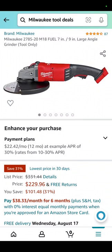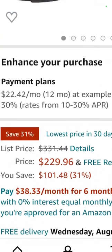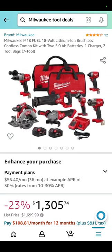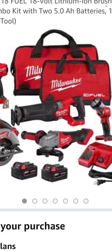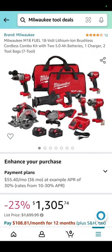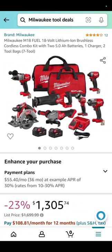The 7-inch angle grinder — that is a Fuel angle grinder — down 31% to $227-$230. Phenomenal. The Milwaukee 7-tool combo kit, and it is Fuel: hammer drill, circ saw, reciprocating saw, 4.5-inch angle grinder, flashlight, half-inch impact wrench, and impact driver with two 5 amp hour batteries, a charger, and two bags — $1,305.74. Milwaukee ain't cheap, folks.